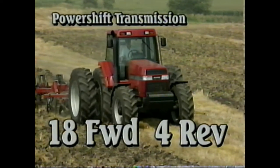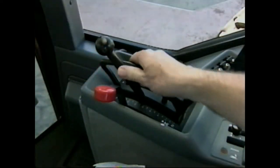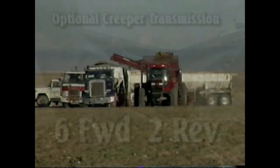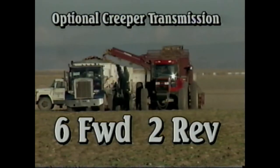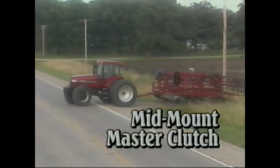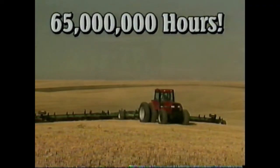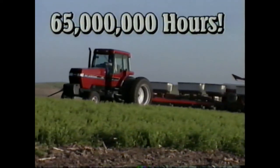Remember the advantages you have with the Magnum's 18 forward, 4 reverse full power shift. Our power shift can easily shift one gear at a time, or unlike the CAT, it can shift to any desired gear by simply positioning the lever. Magnum also offers an optional creeper transmission with six forward and two reverse speeds. Plus, Magnum has a mid-mount master clutch which protects the transmission from excessive shock loads. Over 65 million field hours has been achieved by over 50,000 units sold — that kind of track record is something CAT can only dream about.